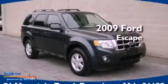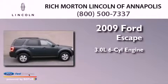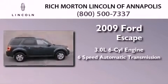This is a 2009 Ford Escape. It has a 3.0-liter six-cylinder engine and a six-speed automatic transmission.